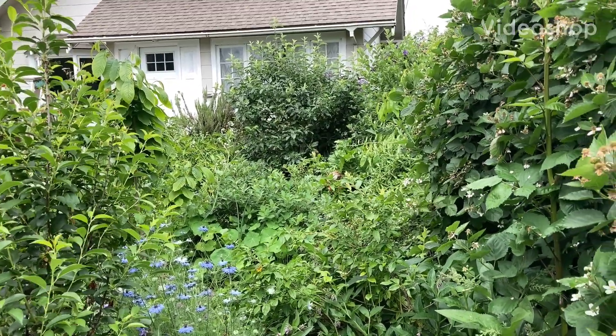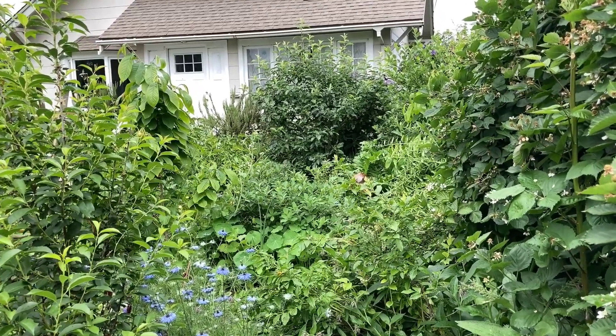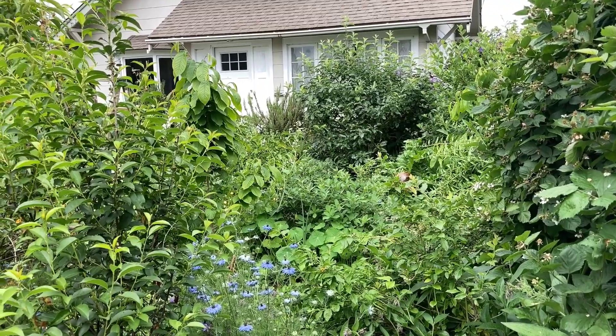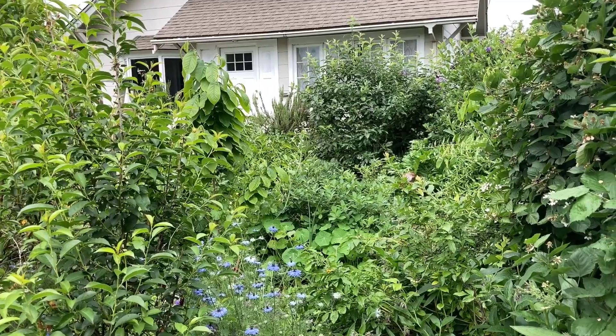Good windy morning to you. This is Angela with Park Rose Permaculture. I'm in my front yard permaculture food forest garden in Portland, Oregon. Gardening zone 8B and I'm gonna try and make a quick video here before the rain comes back.